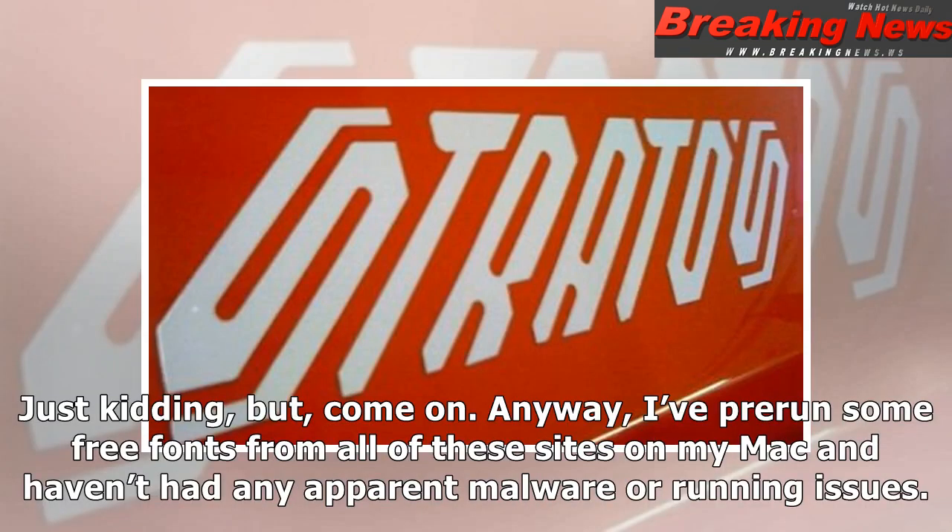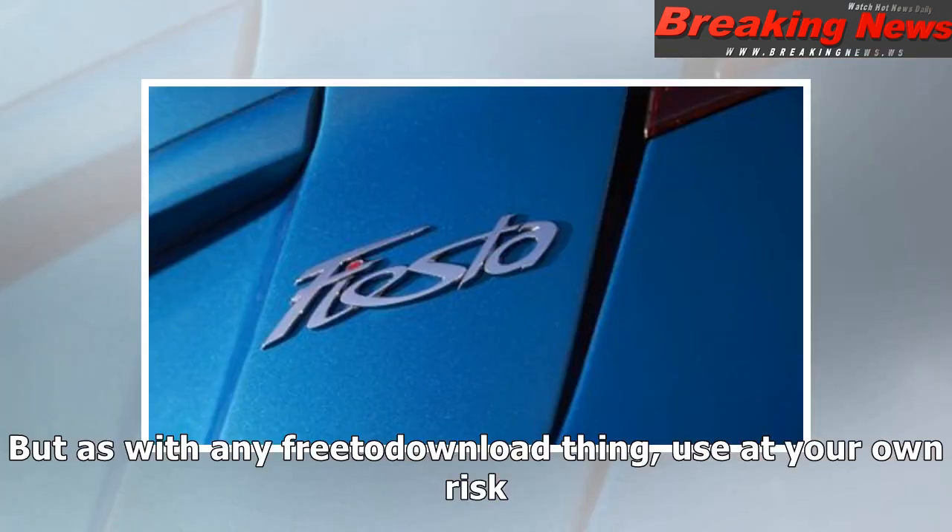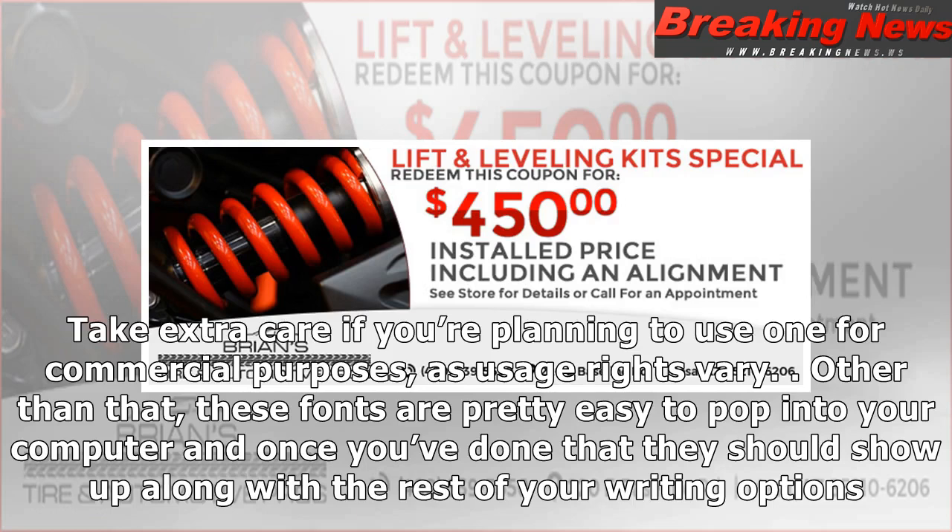I've pre-run some free fonts from all of these sites on my Mac and haven't had any apparent malware or running issues, but as with any free-to-download thing, use at your own risk. Take extra care if you're planning to use one for commercial purposes, as usage rights vary. Other than that, these fonts are pretty easy to pop into your computer, and once you've done that they should show up along with the rest of your writing options.